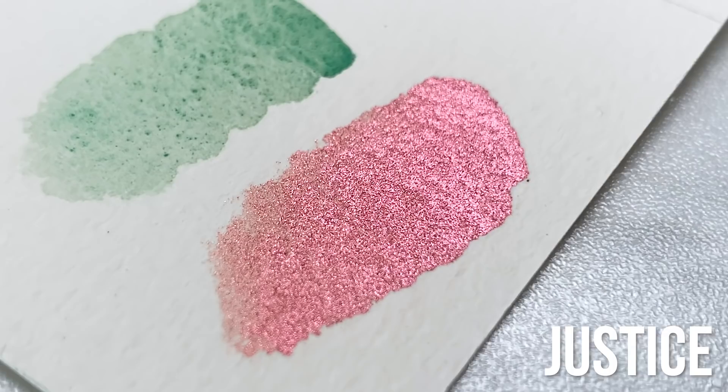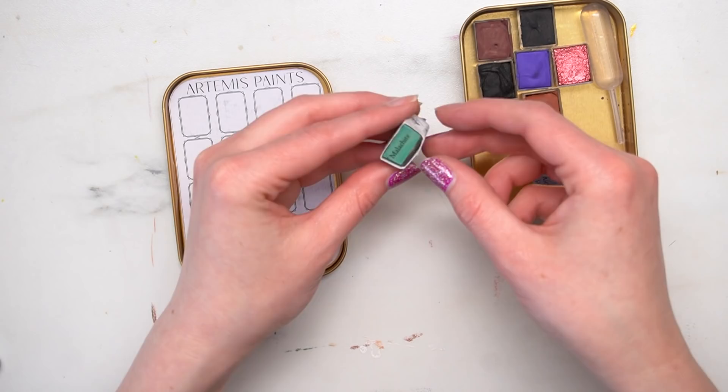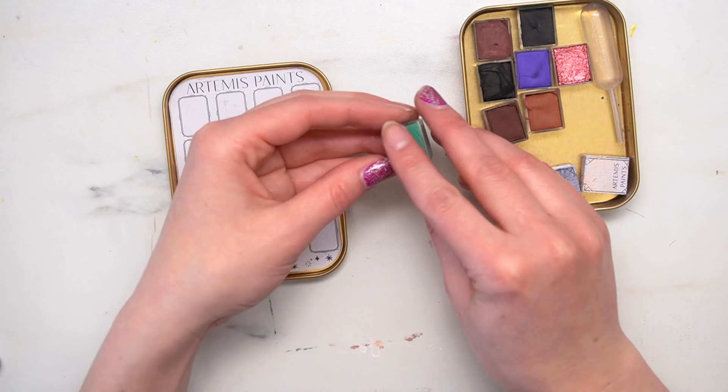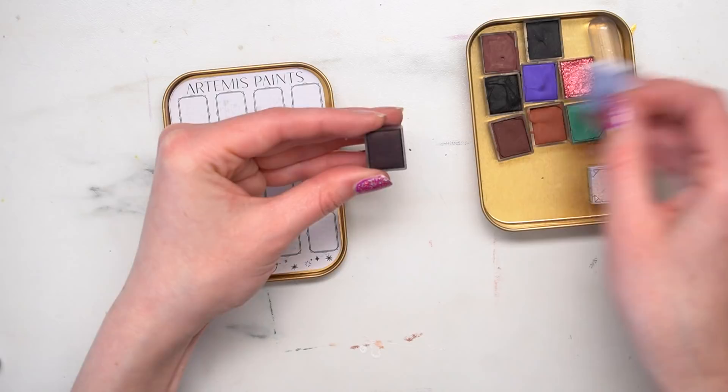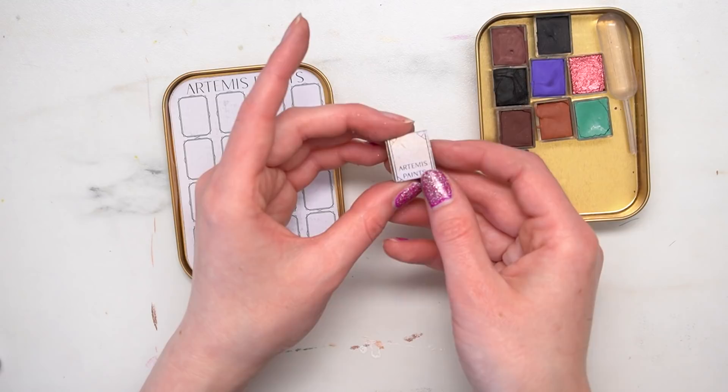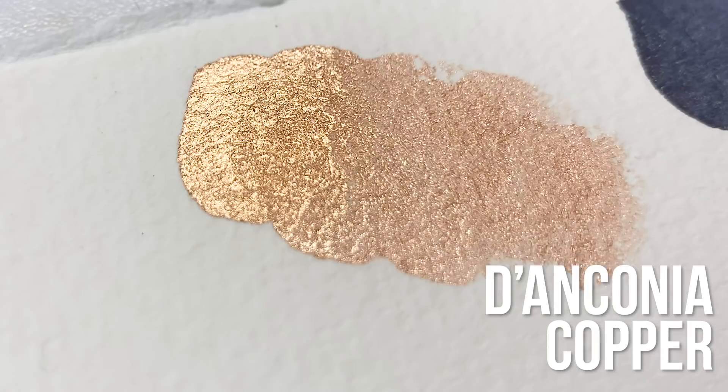This next one looks like a beautiful green — it's called Malachite. That's a really pretty green. I love how so many of these colors are just really unique. This one is Dagny and it looks like more of a blue-toned gray color — I can definitely see some of that blue in there. And then the last one is another metallic — oh it's so pretty — and this one is Danconia Copper.